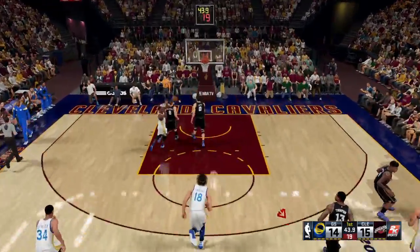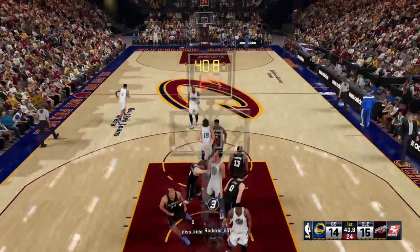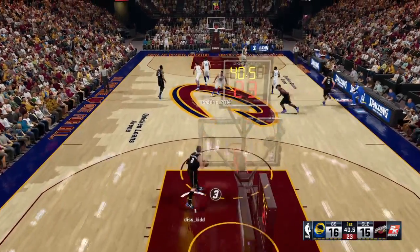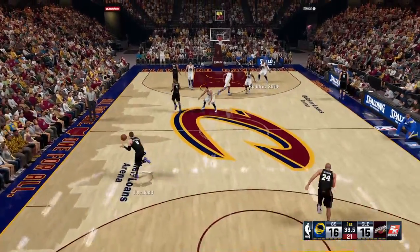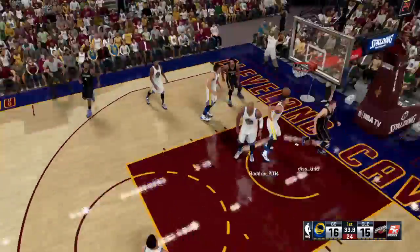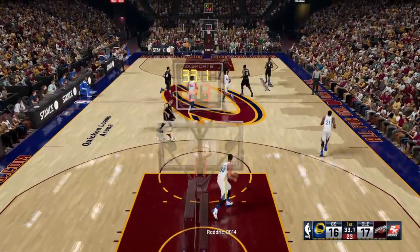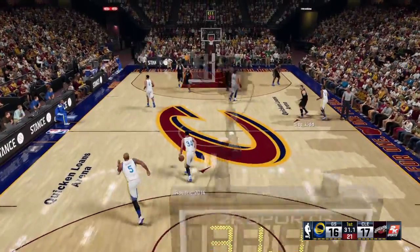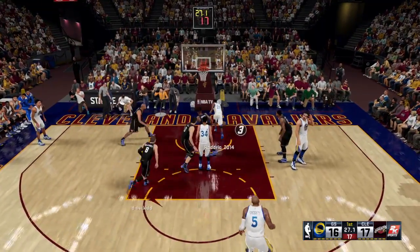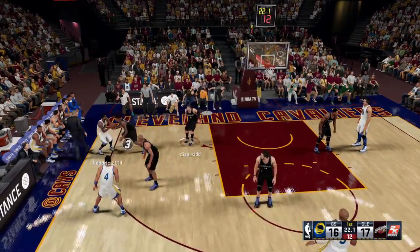Thompson misses. Livingston — that's good. 40 seconds left to play in the first. Here's Dellavedova — makes it off the glass. And back and forth we go. That bucket gives us another lead change — too many of those to count. These teams have matched each other shot for shot, play for play. It has been impressive.